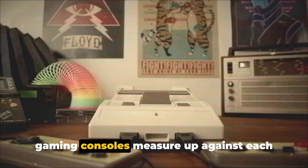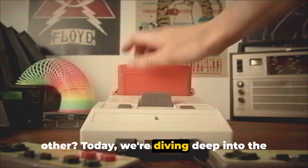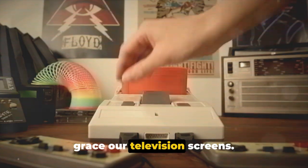Ever pondered how your beloved classic gaming consoles measure up against each other? Today, we're diving deep into the history, features, and game libraries of some of the most iconic consoles to ever grace our television screens.